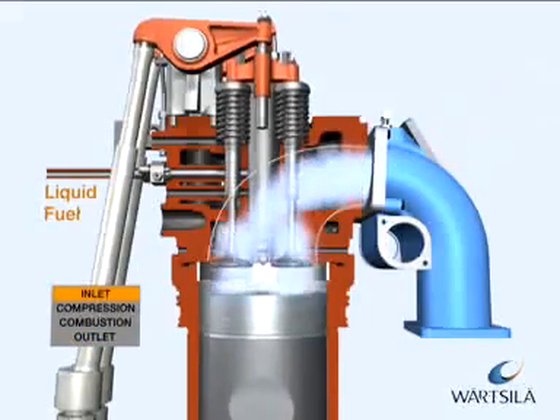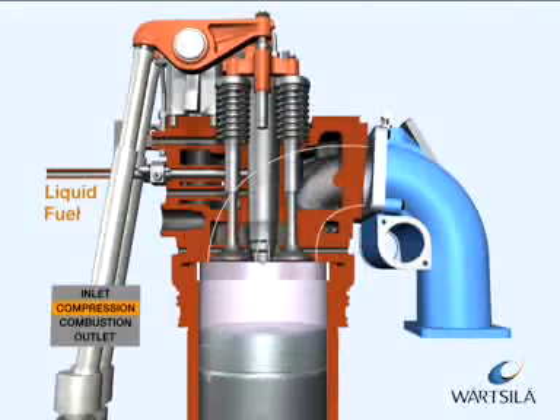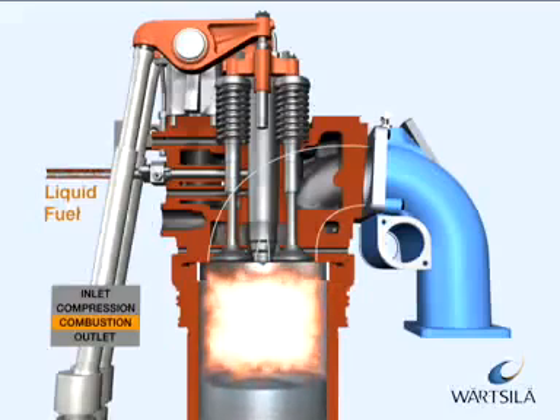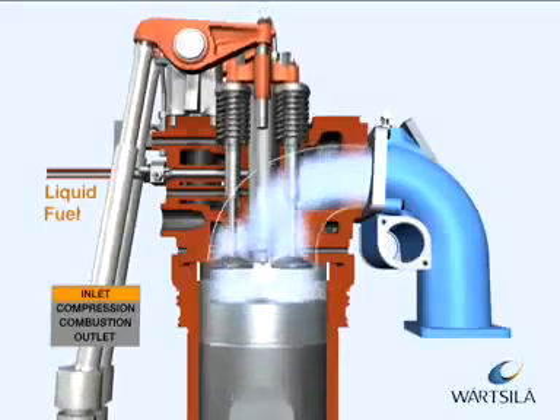With the piston in its upper position, the inlet valves open just before the exhaust gas valves close and the cylinder is filled with air. In Watzler engines, the inlet valves close just before the piston reaches the bottom dead centre.